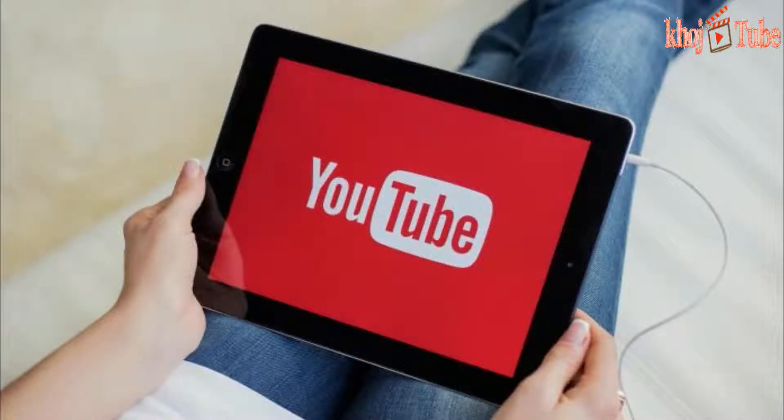YouTube has announced that its autoplay on home feature is now rolling out to both its Android and iOS applications. This autoplay feature will allow you to preview videos in your feed before playing them, which you'll either love or hate. As you scroll through videos, they will start playing with subtitles but with audio muted, so you can get a good idea about the video.